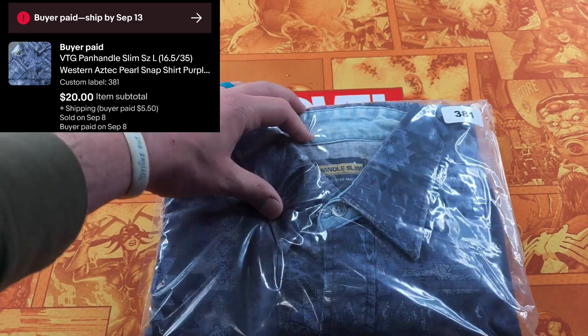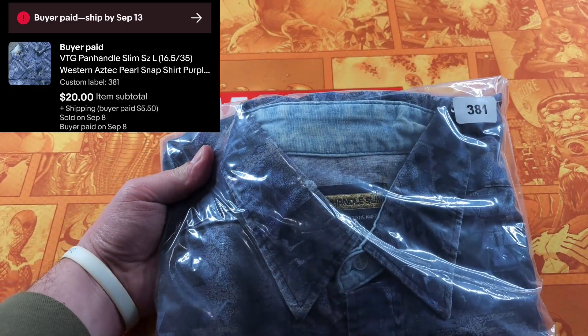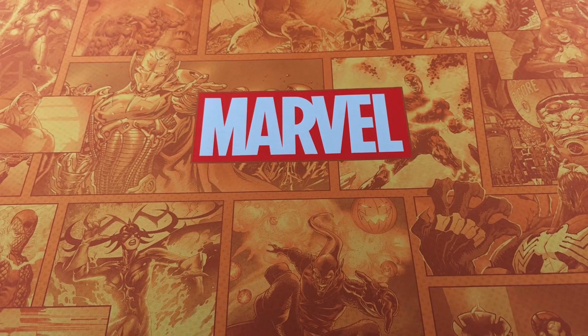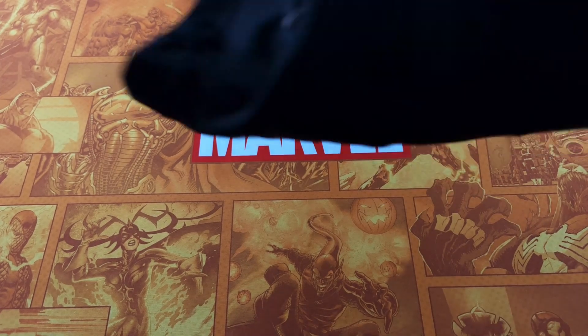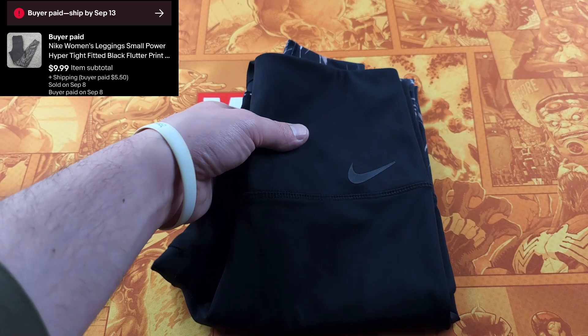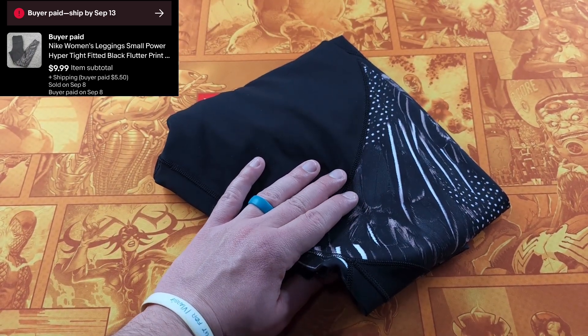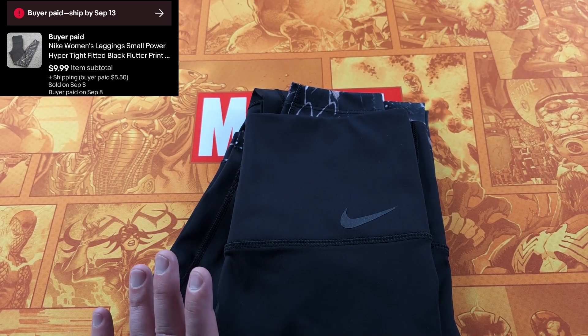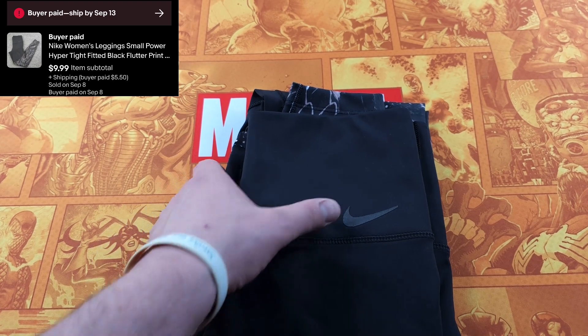Here's an item that took forever to sell — I think the only reason is there's an issue right on the collar. But it's an awesome pearl snap from Panhandle Slim. Normally these would be about $30, but someone offered me $20 and I wasn't going to haggle. The last item is a Nike piece you shouldn't get. This is from when I used to buy women's — Nike leggings. Took literally forever; I had these for over a year. Sold for $9.99 plus shipping. I looked at the style code knowing I could get about $20, but they just weren't moving, probably because of the size. Nike leggings, unless they are specific awesome styles, just weren't one of those. Make sure you do your research.